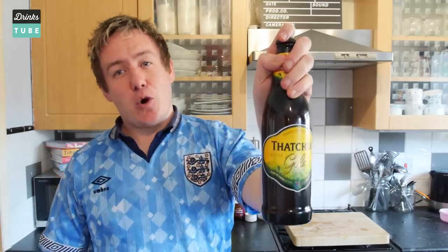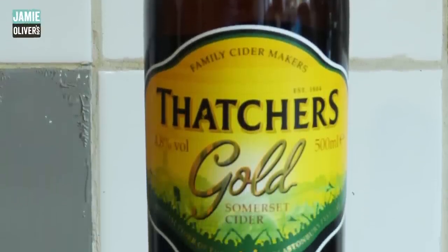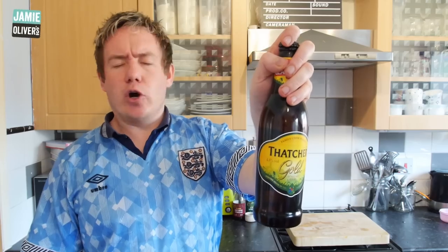Last up is Thatcher's Gold Cider — one of my favourite ciders in the world. Thatcher's factory is right by where I live. Oh my god, it is time to flip the top off.